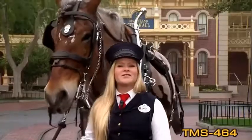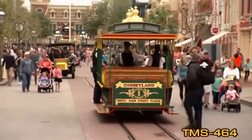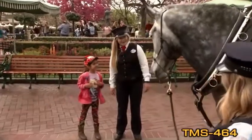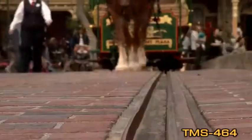When I'm driving a horse on Main Street, I look out for wheelchairs and strollers to take the guests up and down the street, like a real turn-of-the-century town. A lot of children maybe have never seen a real horse, so to have the opportunity to show them that for the first time is really rewarding.